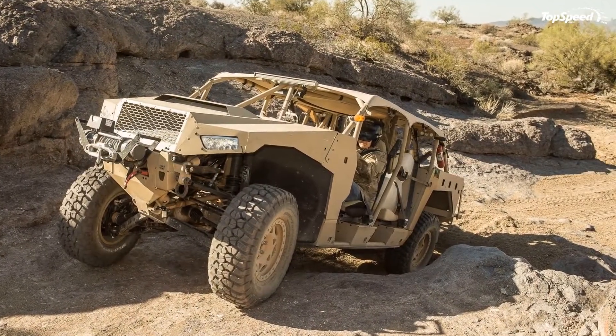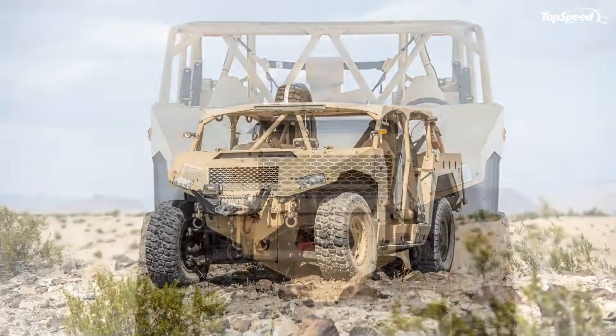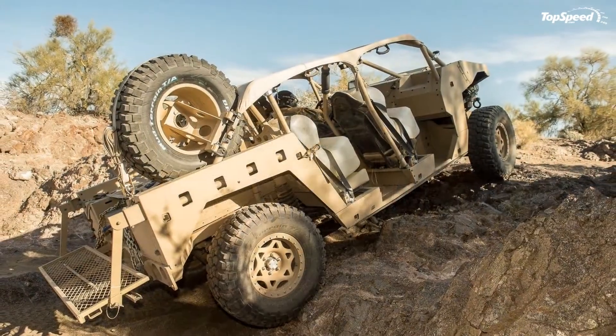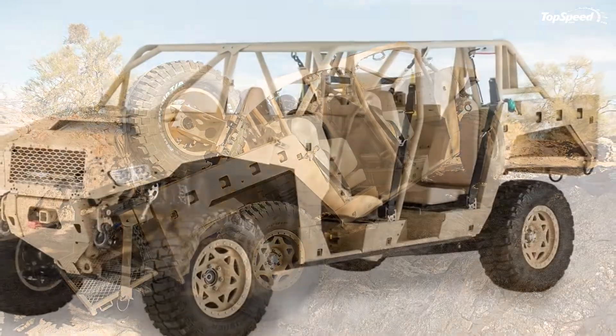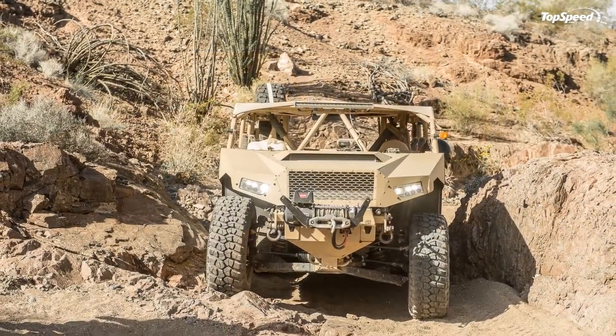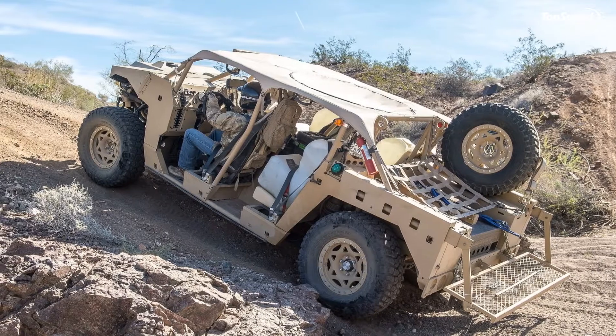At $149,000 per truck, purchase the Dagor through the U.S. General Services Administration GSA Advantage Program, the National Joint Powers Alliance, or the Defense Logistics Agency if you're a military agency. There's no word on a civilian version — at least not yet. Here's hoping.